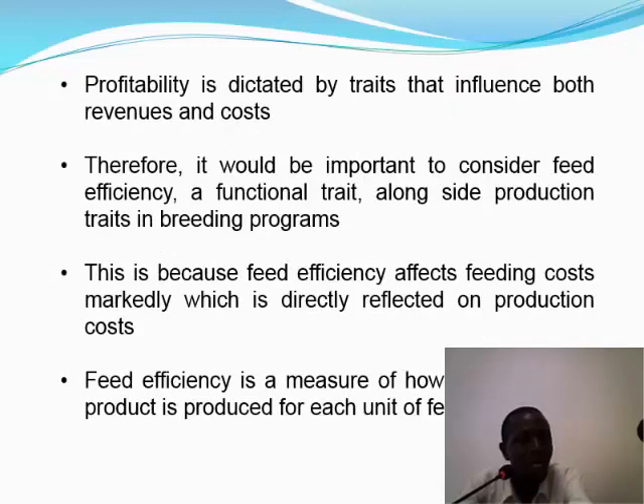This question leads us to profitability aspects of any given production system. Therefore, it would be important to consider feed efficiency as a functional trait alongside production traits in a breeding program, because efficiency affects feed costs markedly, which is directly reflected in production costs.